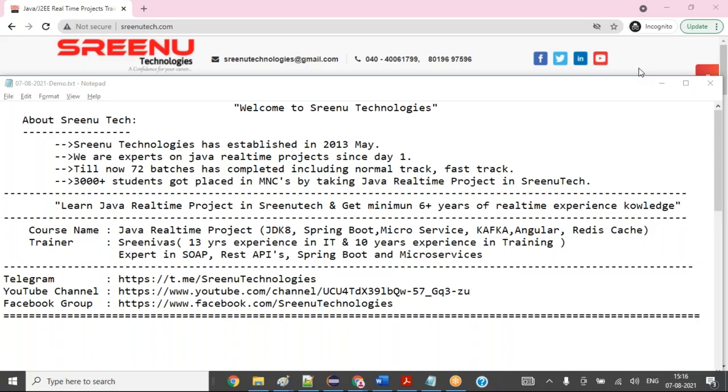This conference will now be recorded. Hi all, good morning. Welcome to Srinotechnologies. Srinotechnologies has been established in May 2013. We are experts on Java real-time projects since day one. 72 batches have completed successfully, including normal track and fast track. More than 3000 students got placed in MNCs by taking Java real-time projects in Srinotech.